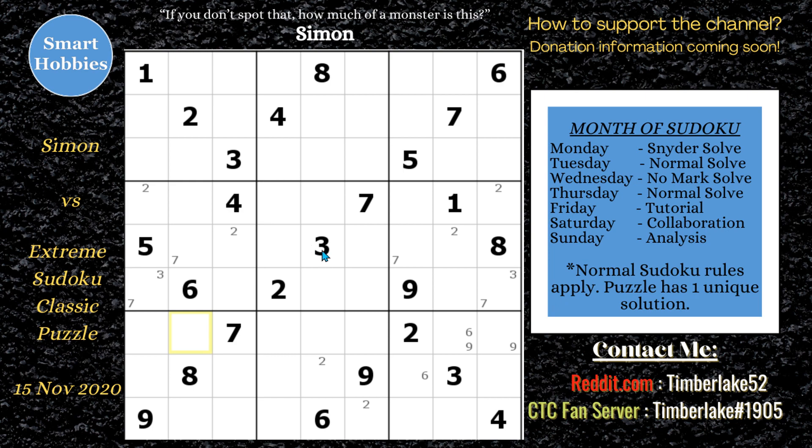He spots another hidden pair, this time along column five. Pause the video and see if you can spot a hidden pair of twos and sevens along column five. The twos and the sevens are in row three column five and row eight column five. Once Simon finds this, he feels like he has some hope in knowing where to look next.